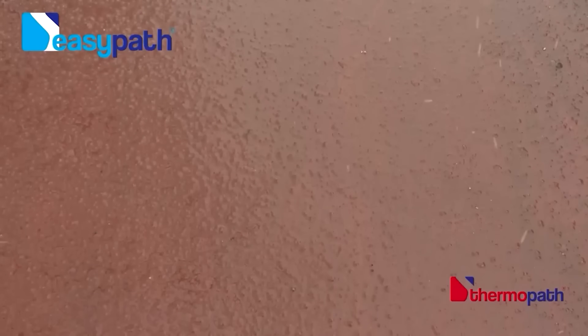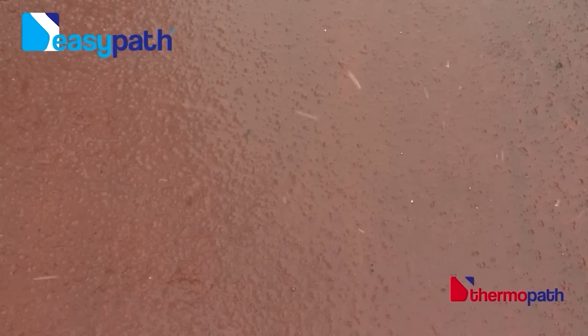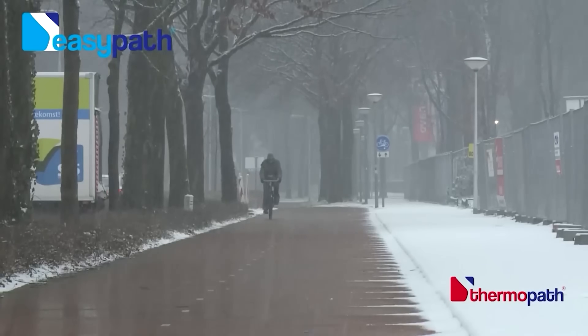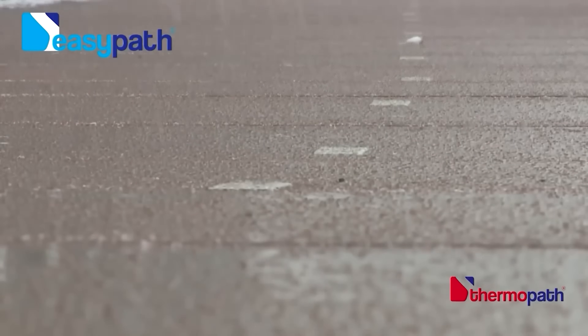Thermopath has many benefits, including making it possible to cycle in the winter even when the weather is cold and icy. It is also a safe and comfortable way to get around the city, and it is good for the environment.